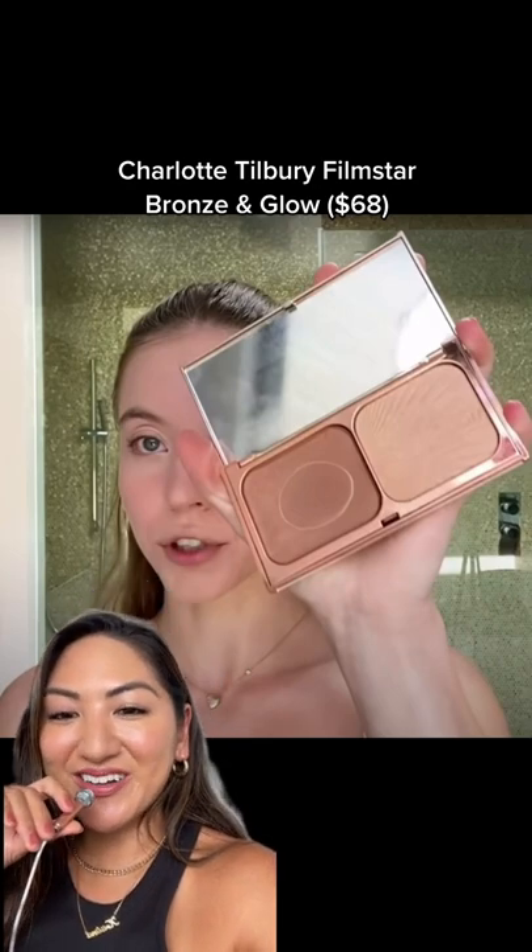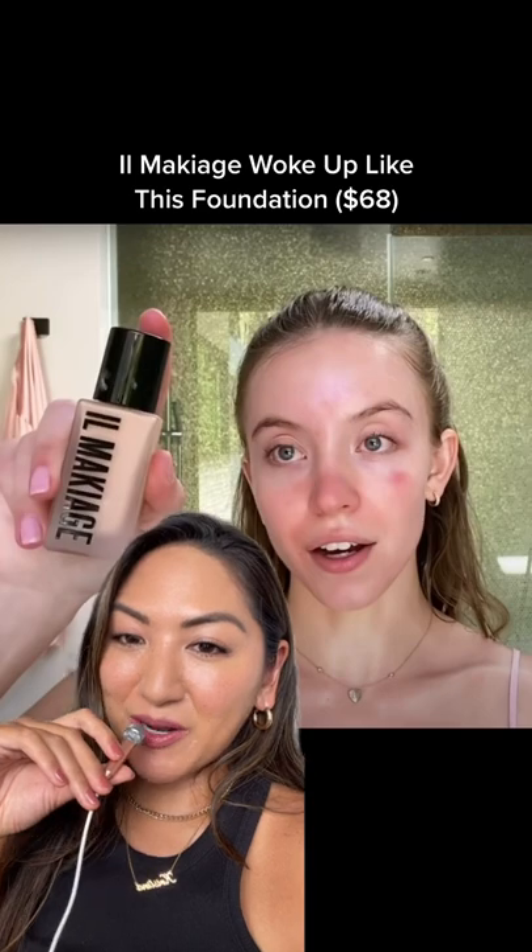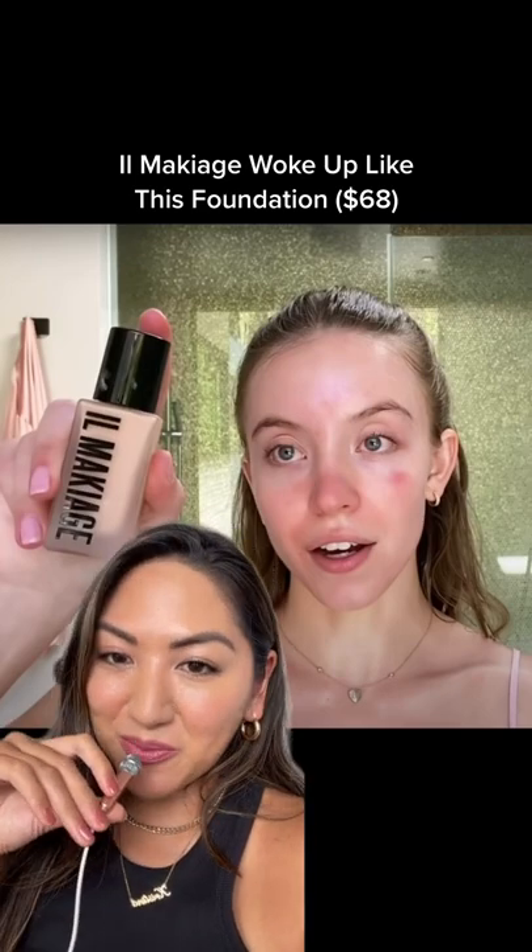Charlotte Tilbury Film Star Bronzer and Highlighter is also heavy in her rotation — you can see she's actually hitting the pan on this one. She used it in her Vogue Beauty Secrets video and also says she applies it as an eyeshadow. For foundation, she likes Il Makiage Woke Up Like This, but she's also mentioned Armani Luminous Silk.